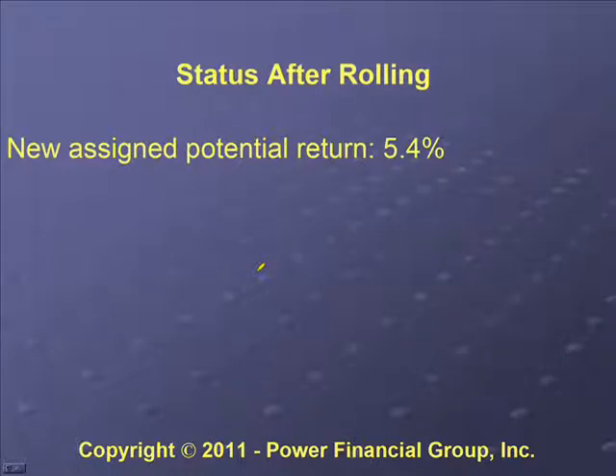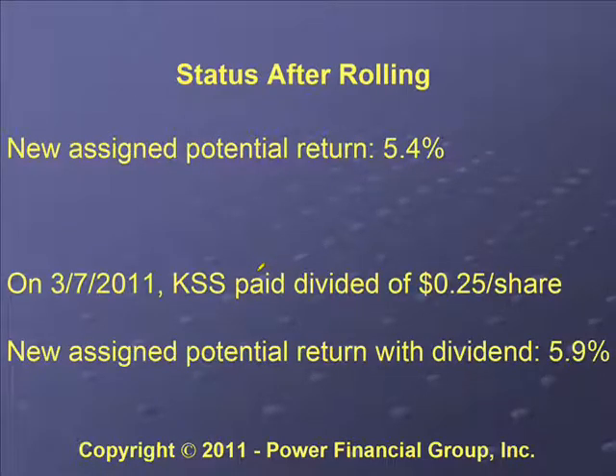Our new assigned potential return after rolling became 5.4%. Then during this time period in March, Kohl's decided to pay a dividend. Even though they didn't pay a dividend when we did the initial search, they decided to start paying one. On March 7th they paid a dividend of 25 cents, so our new assigned potential return including the dividend was 5.9%.